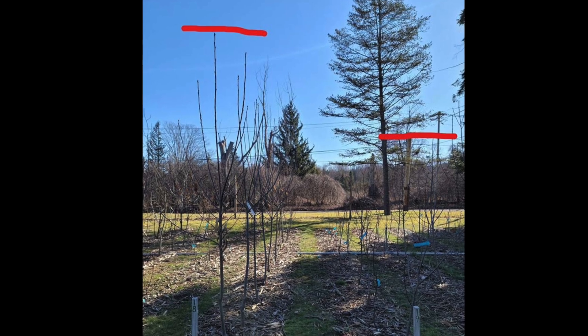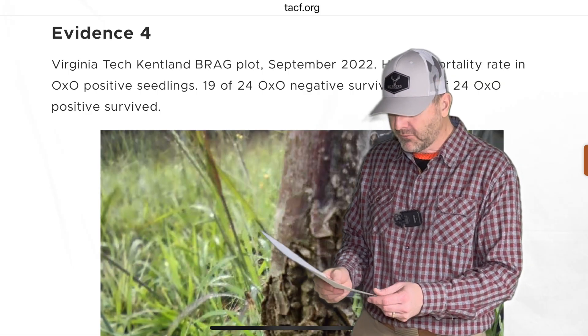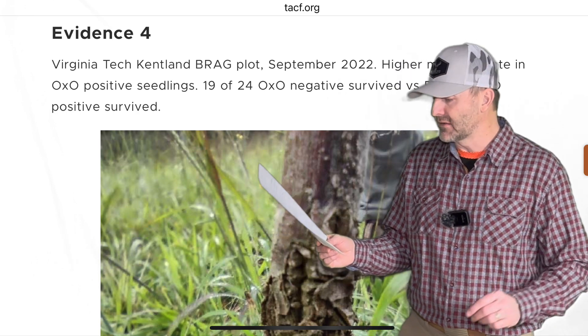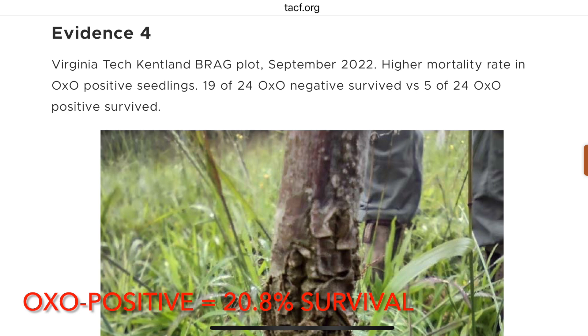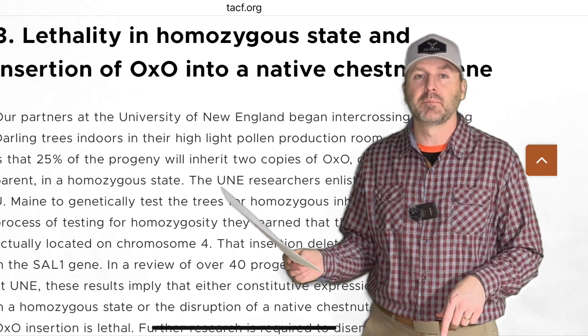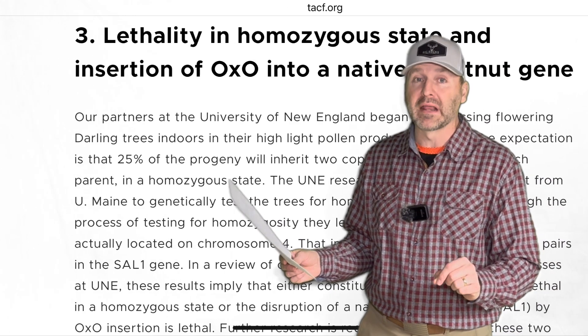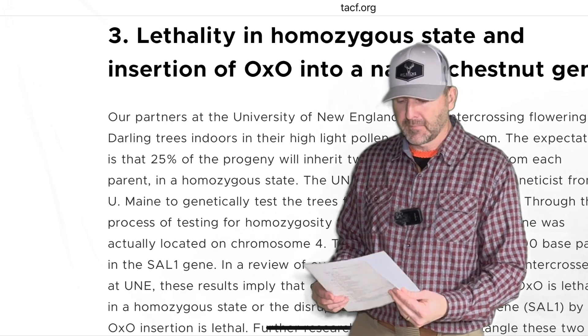That shorter growth is a big problem because these trees have to compete against maples, oaks, beeches — everything growing as fast as it can. Now you have a tree with apparent growth retardation. Survival was also significantly reduced in oxo-positive trees: only 5 of 24 trees planted survived at approximately three years, versus 19 of 24 for oxo-negative trees. Trees that were homozygous for the oxo gene — carrying two copies — seemed to be even more affected.